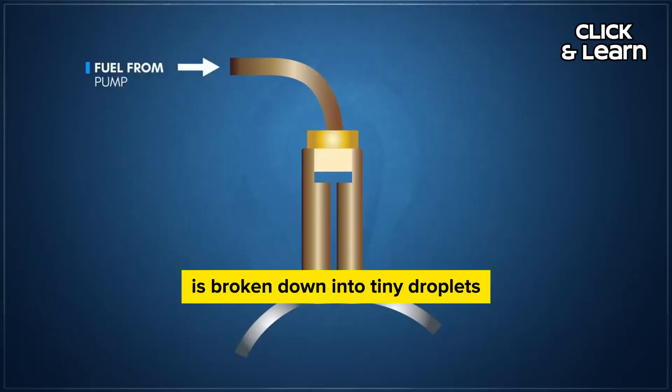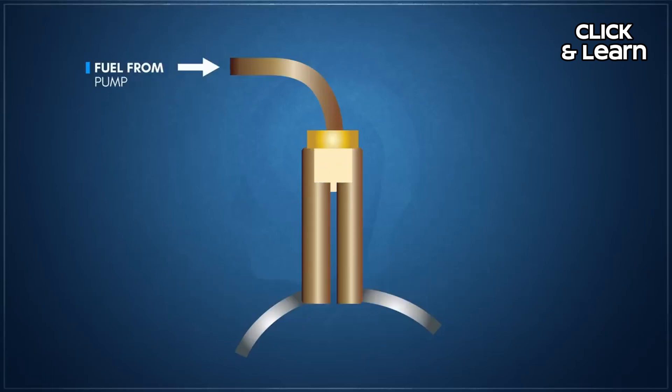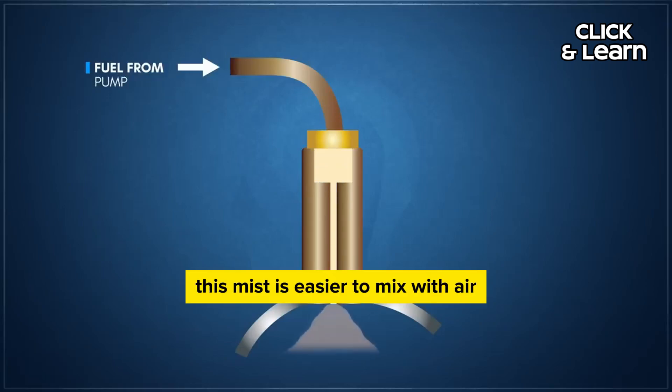Atomization: the high-pressure fuel spray is broken down into tiny droplets, creating a fine mist. This mist is easier to mix with air, promoting efficient combustion.